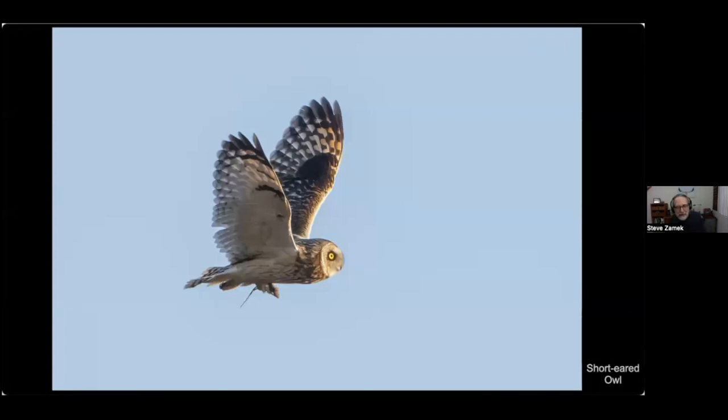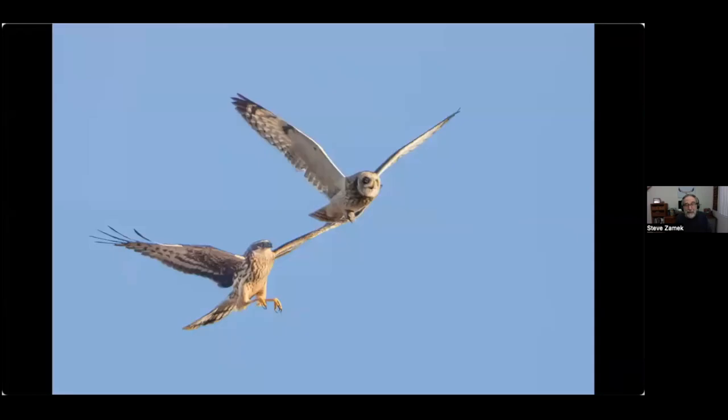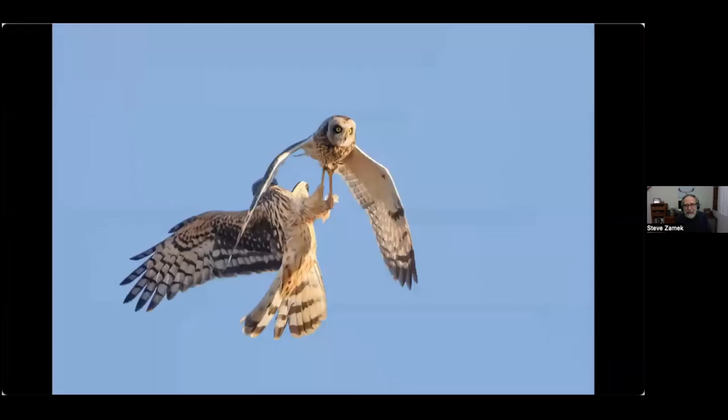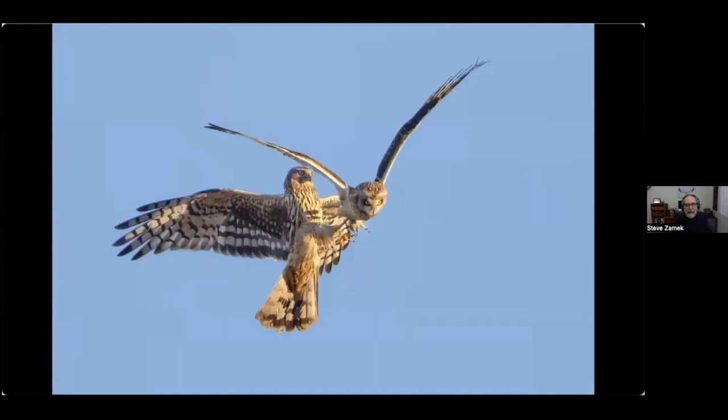This next series shows a short-eared owl with a vole in its talons. Here comes a northern harrier with its eye on the vole, reaching its talons up right where the owl is holding it. In the next shot you can see the vole right there and the talons nearby, but the harrier was not quite on target — and in fact the owl got away with the vole. It was a close call.